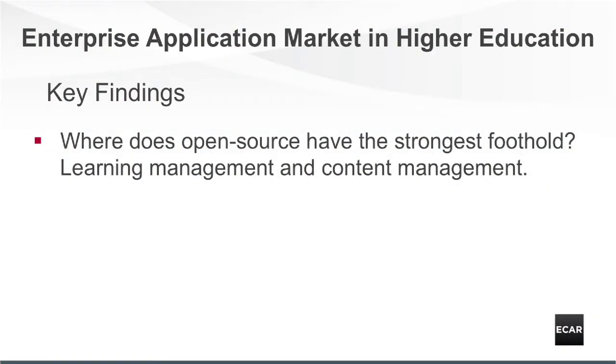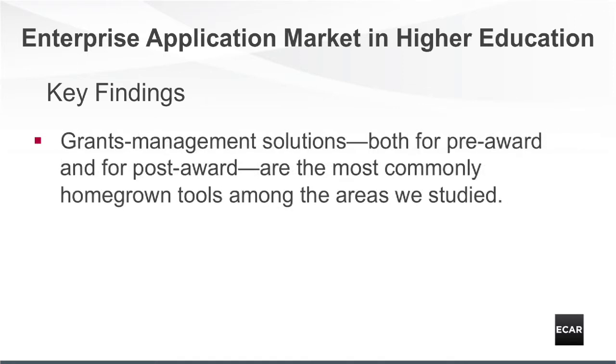Where does open source have the strongest foothold? Learning management and content management. Grants management solutions, both for pre-award and for post-award, are the most commonly homegrown tools among the areas we studied.